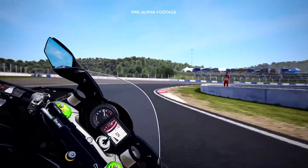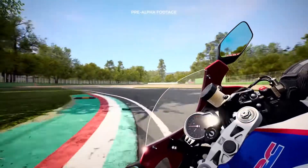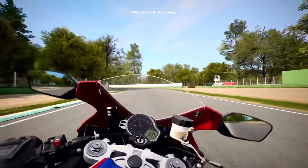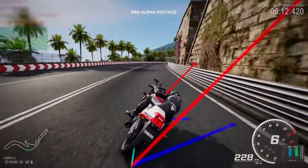Speaking of reality, what we all want in the end is the feeling of riding a real bike. Sounds and graphics help, but a perfect dynamic behaviour of the bikes is vital. That's why we worked on the game's physics, with a specific focus on the management of the suspensions.